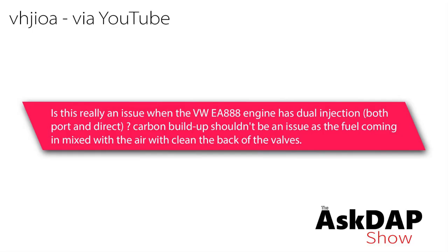Is this really an issue when the VW EA888 engine has dual injection, both port and direct? Carbon buildup shouldn't be an issue, as the fuel coming in mixed with the air should clean the back of the valves. So this question was asked on a video about carbon buildup on direct injection engines, specifically some of the EA888 engines.